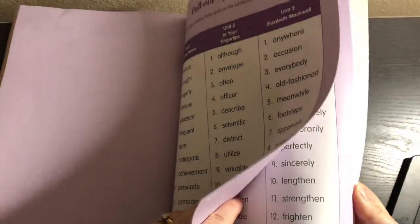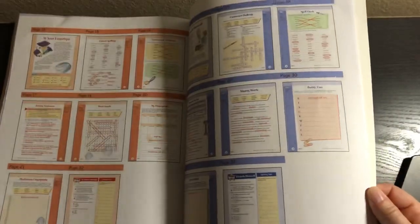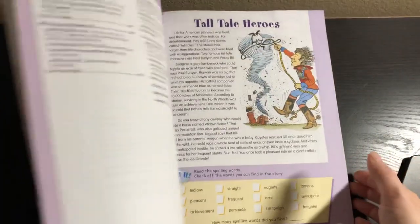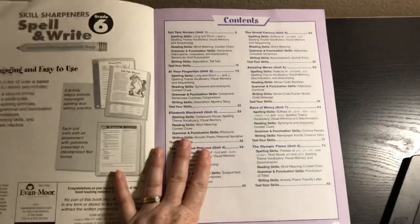We have a pull-out spelling list, which is what I would use to give the spelling tests. And of course there's the answer key in the back. So there are only 12 units and 144 words, so it depends on whether you want to make this a core curriculum or not.